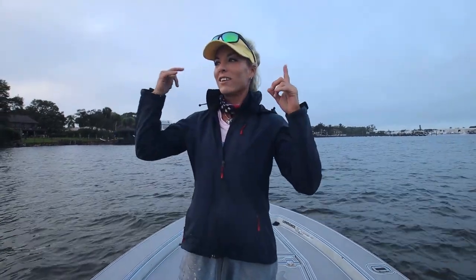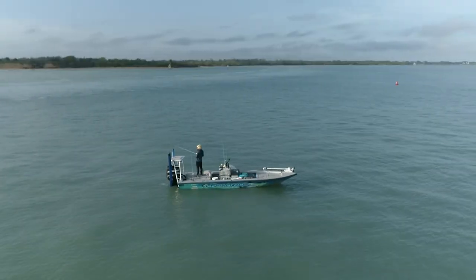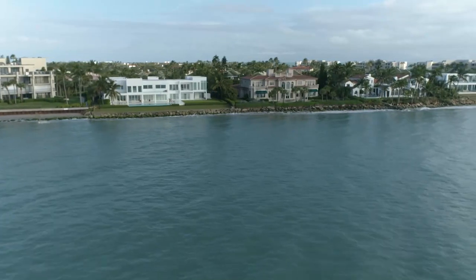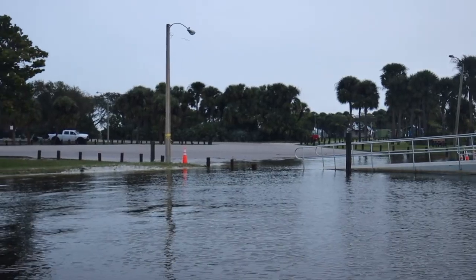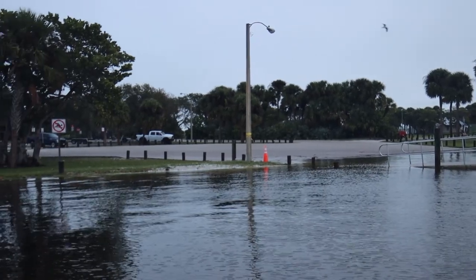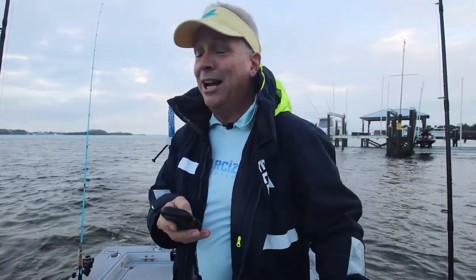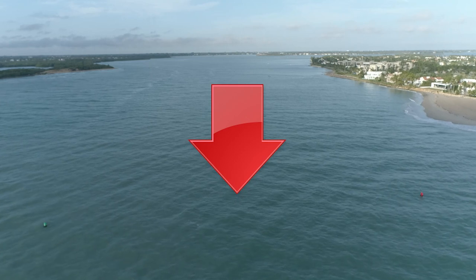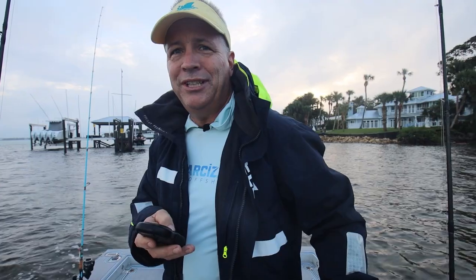We can catch everything right now this time of year — sheep's head, Spanish mackerel, Florida pompano, all kinds of juicy delicious stuff. Triple tail. So let's get into it. We actually timed it perfectly with the rain stopping and the high tide. We got here a little bit later than usual because the tide was off and the rain. It's high tide right now; we like an outgoing tide, which we're going to have for all morning. So we're going to start here at the inlet.